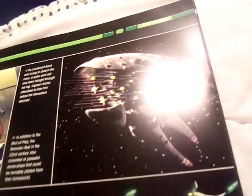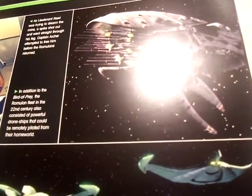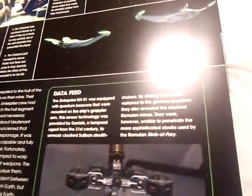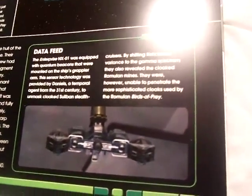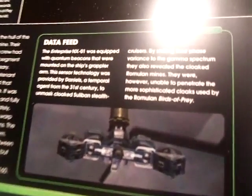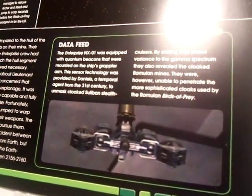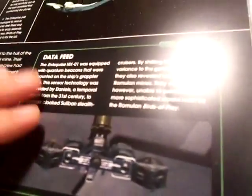In addition, the fleet in the 26th century also consisted of powerful drone ships that could be remotely piloted from their home world. The Enterprise NX-01 was equipped with a quantum beacon mounted on the ship's grabber arm. This sensor technology was provided by Daniels, a temporal agent from the 31st century, to unmask cloaked silver stealth cruisers. By shifting their phase variance to the gamma spectrum, they also revealed cloaked human mines, but were unable to penetrate the most sophisticated cloaking used by the Romulan Bird of Prey.